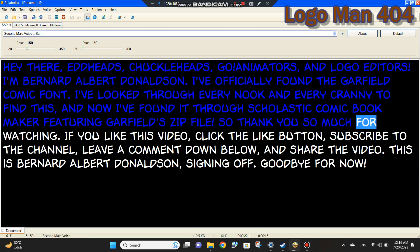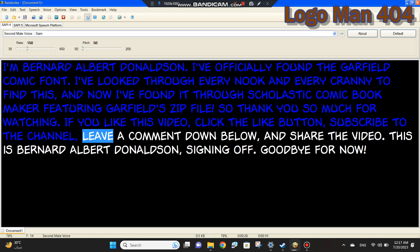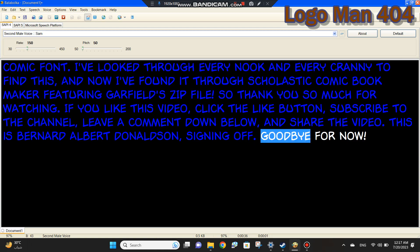So thank you so much for watching. If you like this video, click the like button, subscribe to the channel, leave a comment down below, and share the video. This is Bernhard Albert Donaldson, signing off. Goodbye for now.